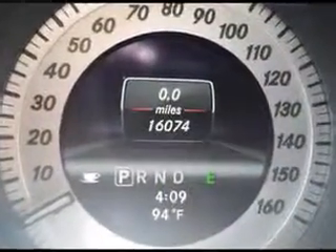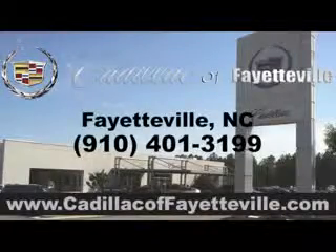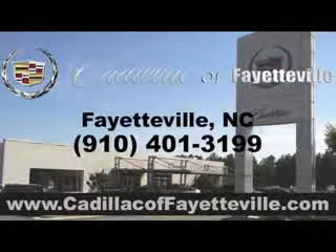Enjoy the drive and have peace of mind in this 2013 Mercedes-Benz C-Class. See us at Cadillac of Fayetteville today. Stop in today or visit us 24-7 at CadillacofFayetteville.com.